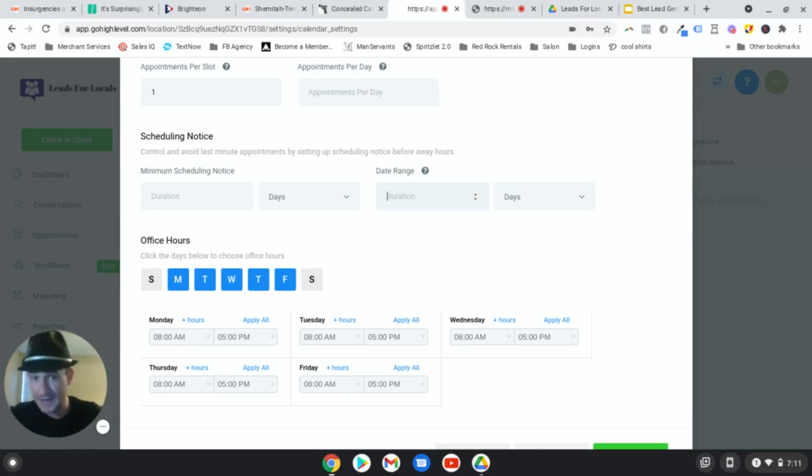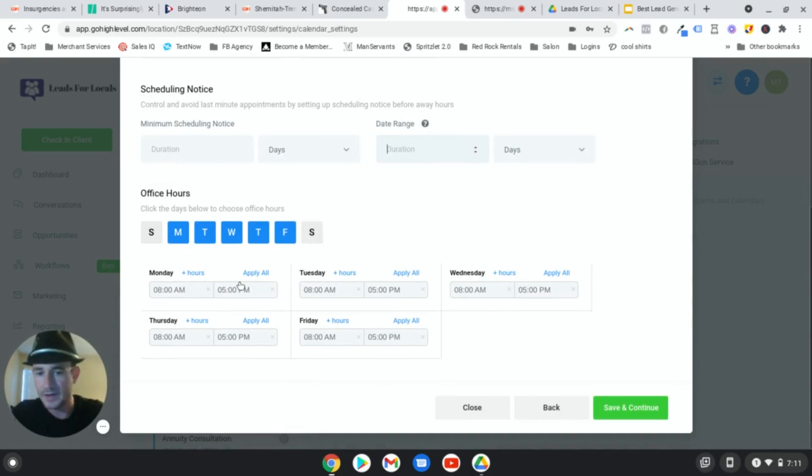I'm telling you guys, it's such a night and day difference when you implement those reminders on how many people show up to your appointments. So keep the date range at five to seven days. Right here you can adjust your availability - totally up to you - if you have certain days or certain office hours. I usually turn on the Google Calendar option here.